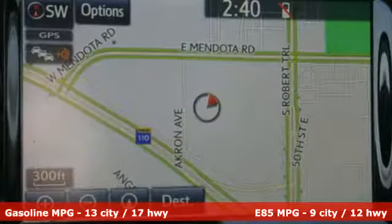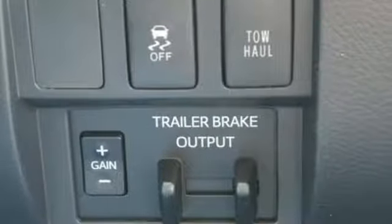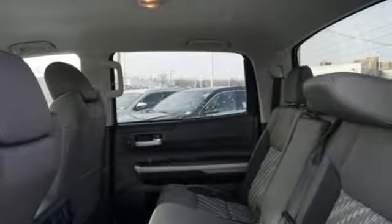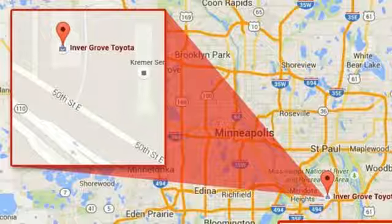Features include automatic transmission, electronic shift on the fly, driver selectable mode, trailer brake controller, streaming audio, power heated mirrors, manual tilting steering column, trailer hitch receiver, gas pressurized shocks, auto dimming rear view mirror, and V8 engine.